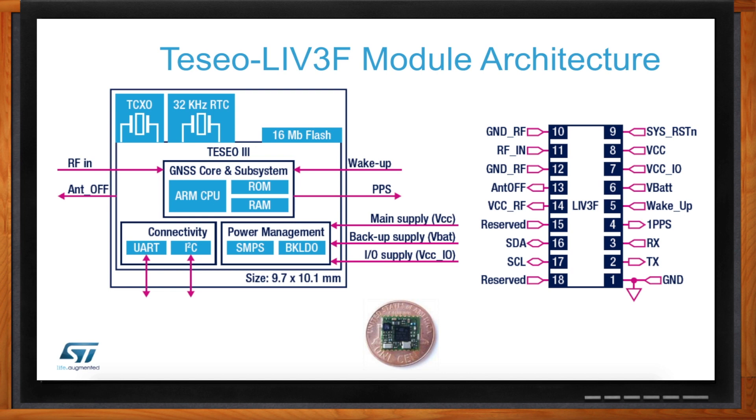On the lower right, you can see power management supports a wide range of voltages from 2.1 to 4.3 volts. In the lower left are the connectivity interfaces that allow you to communicate to and from the host via either UART or I2C. It's all in this tiny package, which is 9.7 by 10.1 millimeters, a standard LCC 18-pin package capable of working up to 85 degrees C.